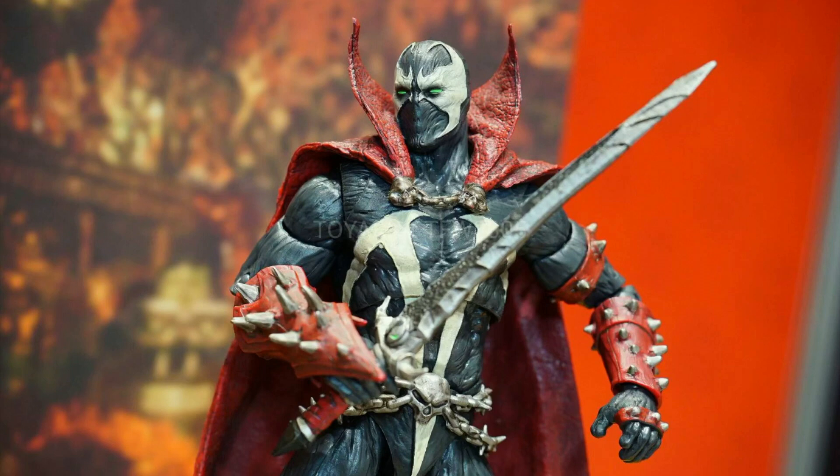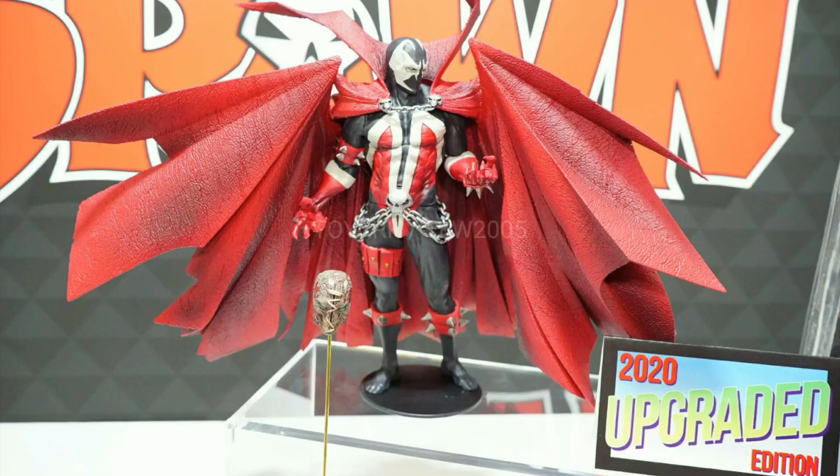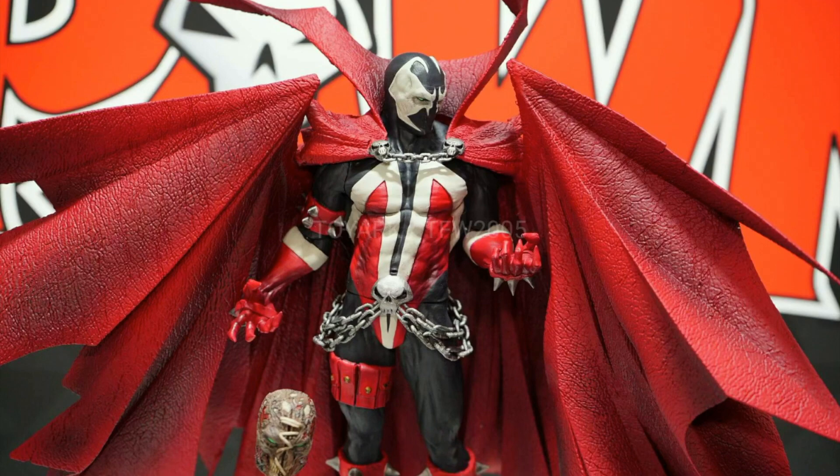I really hope they expand on the Spawn action figure line. This here is their upgraded edition — from what I understand this is going to be a Kickstarter figure, so they'll see what kind of interest they get and then kick off the line from there if there's enough interest. Definitely go support that if you're a Spawn fan. Looks like we get an alternate head as well — Spawn with the stitching on his face. Really cool guys. I'm sure there's going to be a ton more things coming, but I wanted to get some of my favorites out here on a quick news video. Hope you guys enjoyed it!